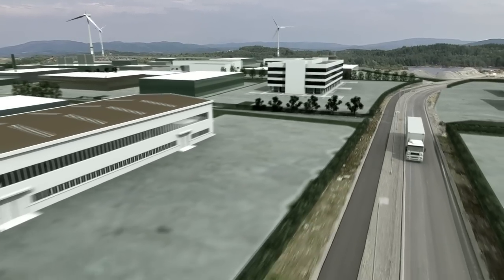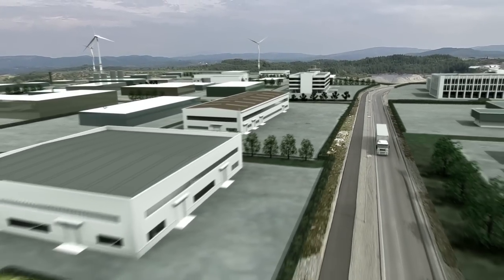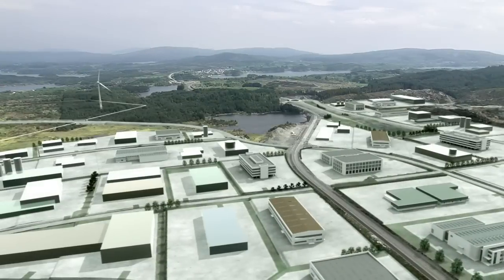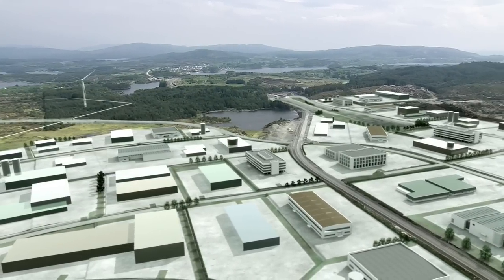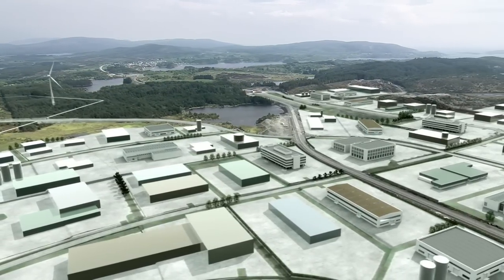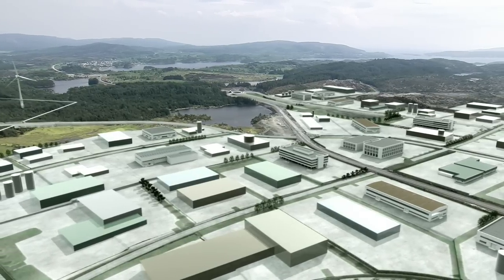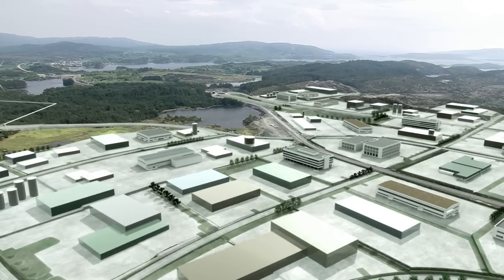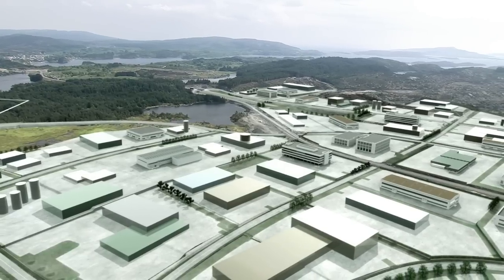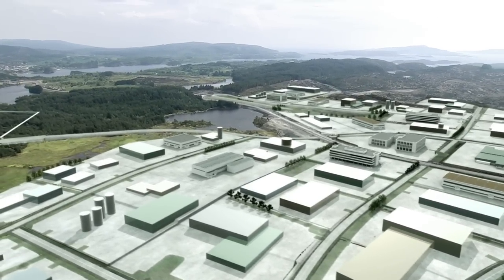The Haugesund region is growing rapidly, with a number of companies that are leaders in their fields. The region has good possibilities for recruiting qualified workers, and has a number of subcontractors with long industrial experience and special confidence within their fields. Industrial activities are important in the Haugesund region, and the primary areas are offshore oil and gas, the maritime sector, and process with foodstuff industries.